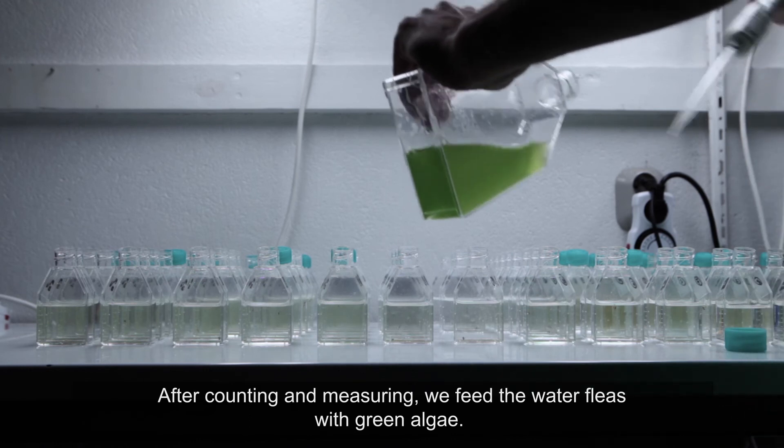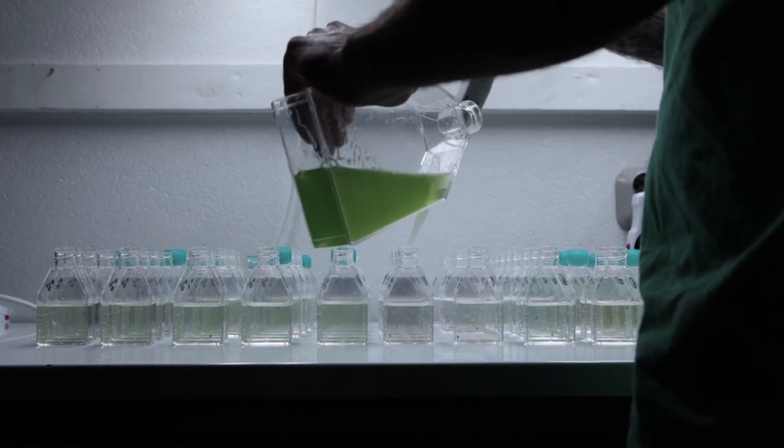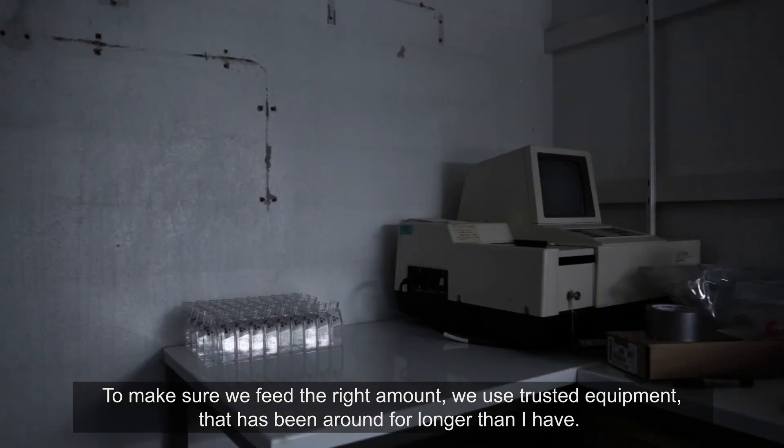After counting and measuring, we feed the water fleas with green algae. To make sure we feed the right amount, we use trusted equipment that has been around for longer than I have.